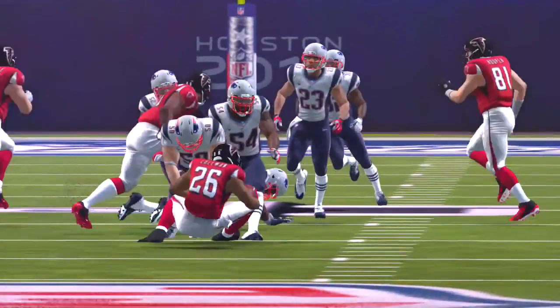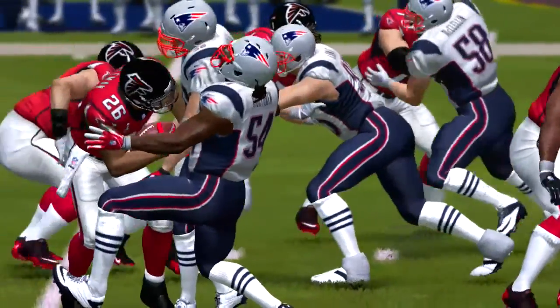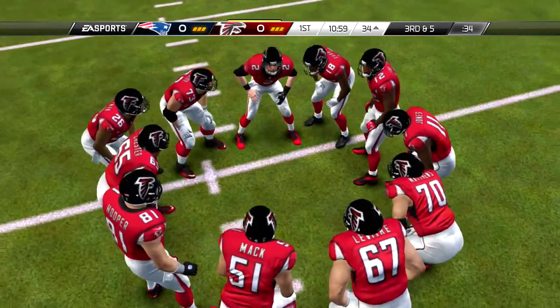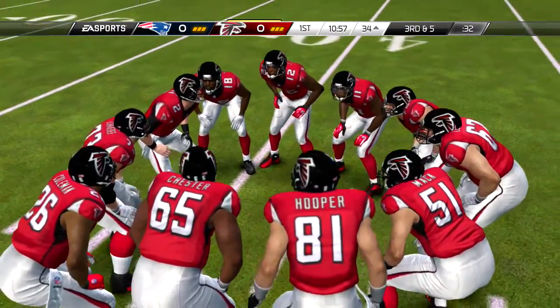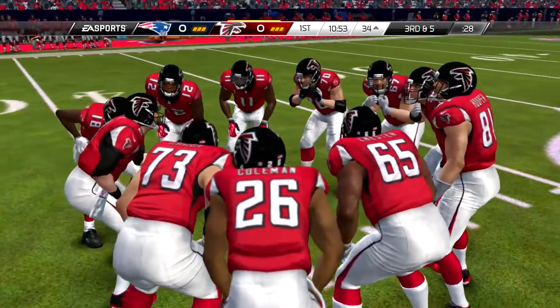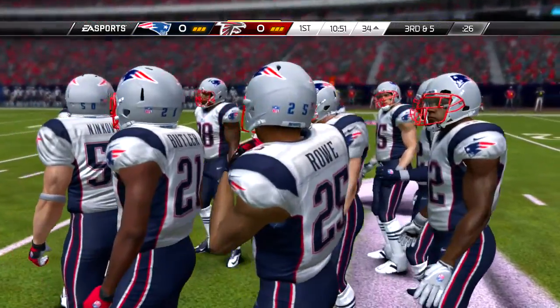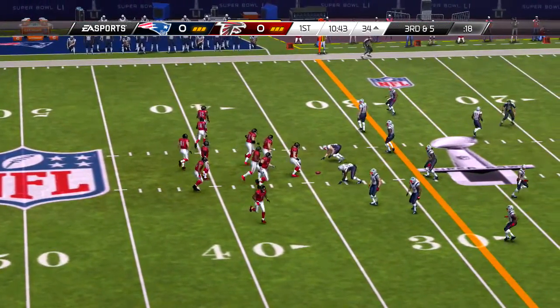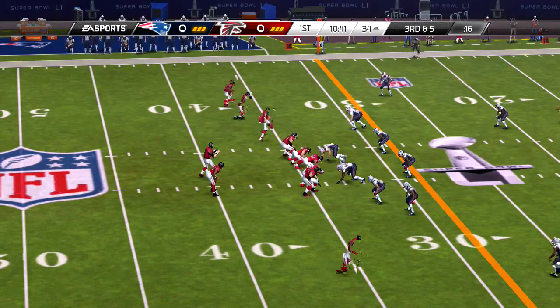Second down, four. The give to Coleman, and on the tackle it's Dante Hightower. Typically the defenders are the ones that dish out the punishment, but on this one we see the runner do exactly that with a perfectly legal, well-executed stiff arm.